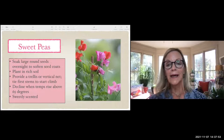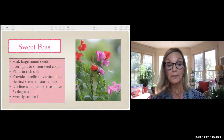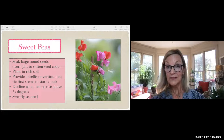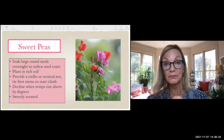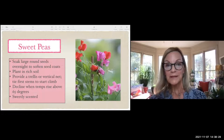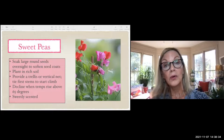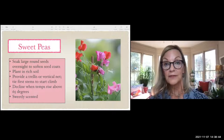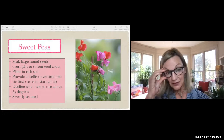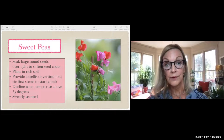Sweet peas are not peas — they're flowers, and they vine upward, so you need a trellis or vertical net. They decline after temperatures reach 65 degrees, so they love those cold temperatures. They have very large seeds — the seed coat must be penetrated by using a knife, sanding between sandpaper, or soaking overnight in water. When they start growing up and flowers emerge, they smell wonderful, sweetly scented. You can put these along a chain link fence or any fence, growing upward — and how beautiful would that be during the winter?